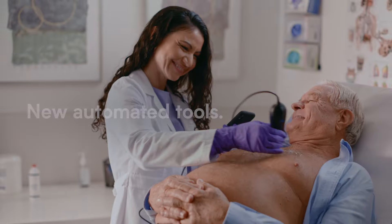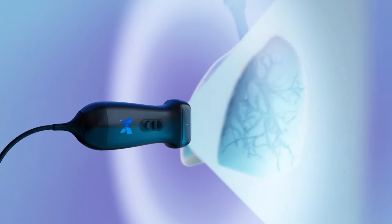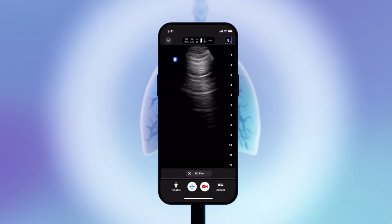We advanced imaging capabilities beyond expectation and added new automated tools for you to get instant and consistent answers on the first visit.